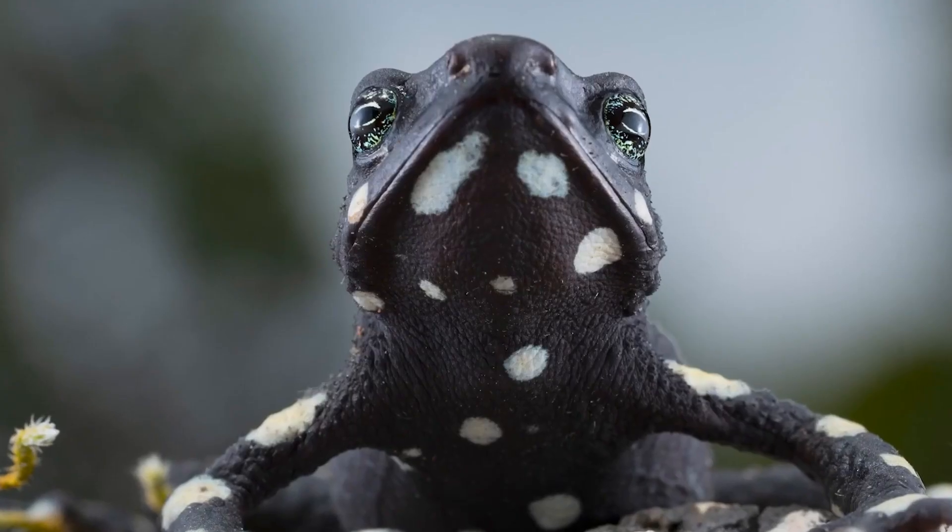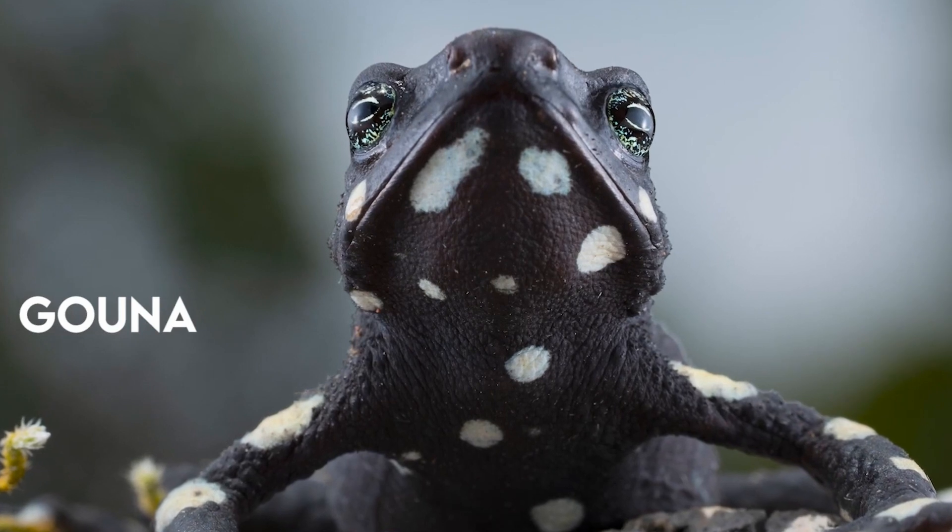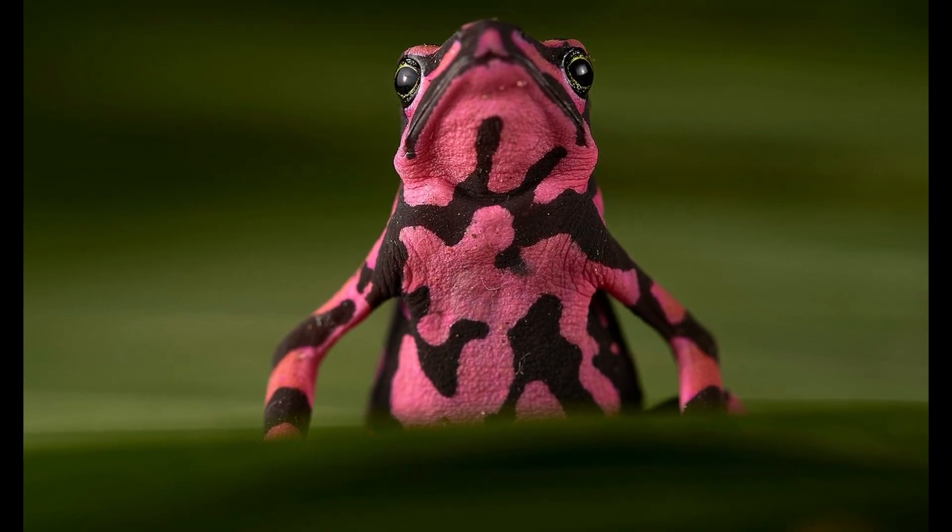Welcome to Nature is Lit. In this episode, we explore the amazing world of the Costa Rican Variable Harlequin Toad, or Atelopus varius.